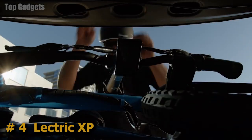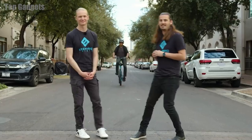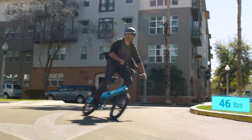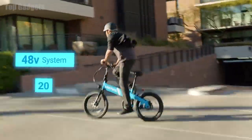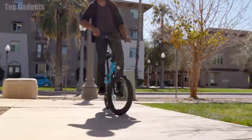We have received tens of thousands of requests for an e-bike that is more compact, lighter, and more maneuverable. After a year of growth and innovation since our last release, we are thrilled to announce a game-changing extension to our XP series: introducing the Lectric XP Lite. This light new bike weighs in at just 46 pounds, making it one of the most portable e-bikes on the market, with the power of a 48-volt system and a top speed of 20 miles per hour.